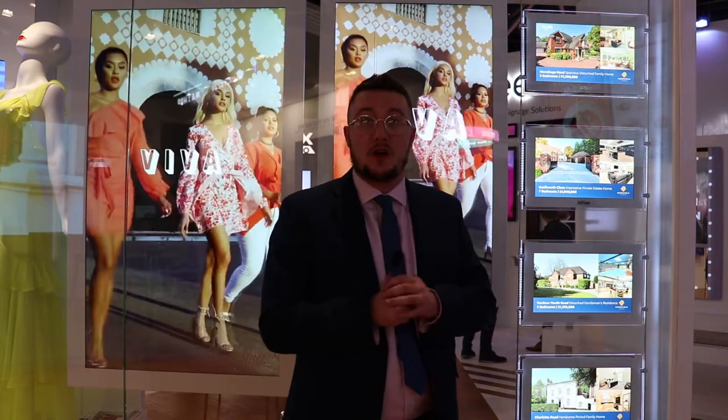This product was launched last year at ISE and we won the rave award for the best digital signage accessory of ISE 2019. If you'd like to find out more please go to our website at allc-tech.com.